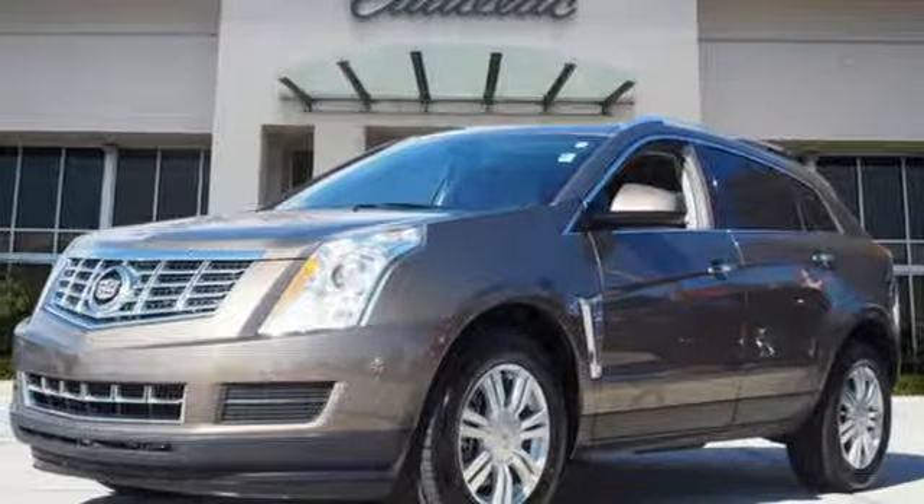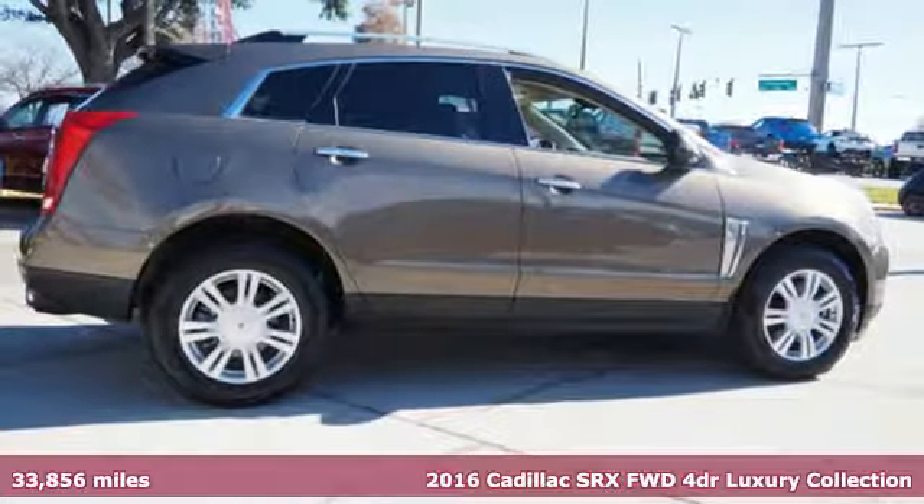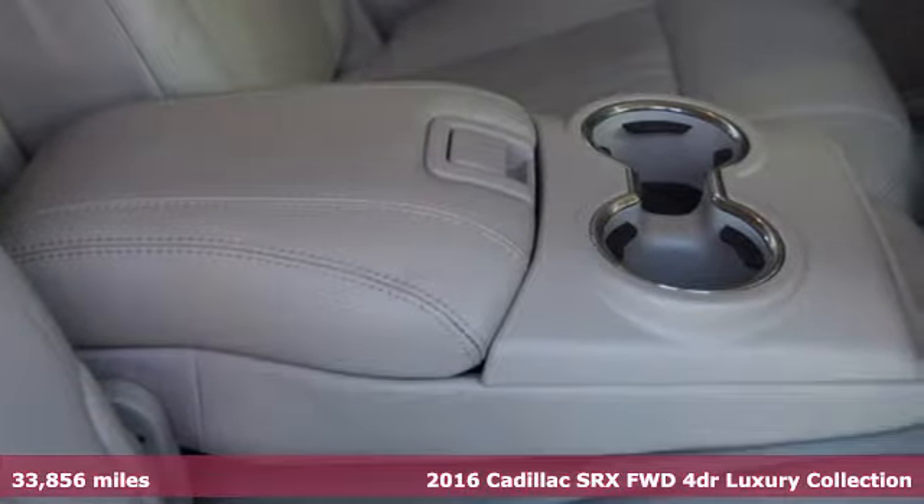Here's a certified 2016 Cadillac SRX. Cadillac second to none. You'll look forward to every drive with features like these.